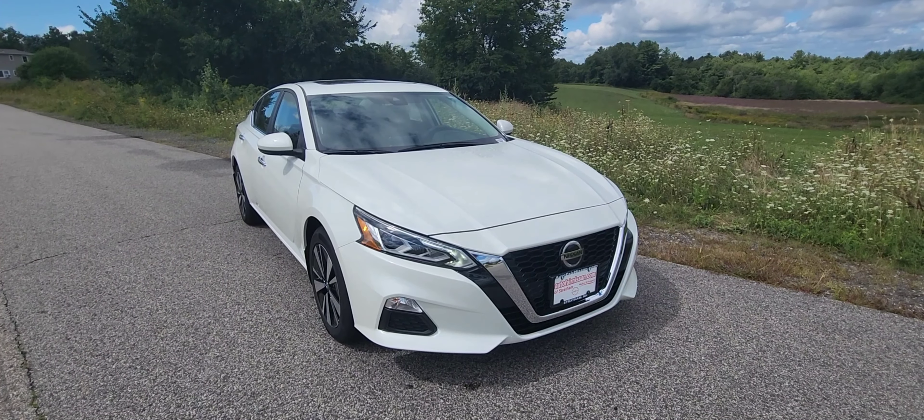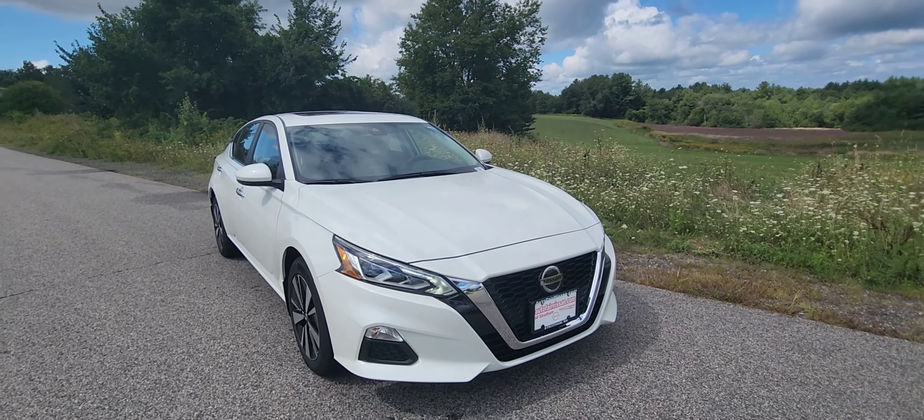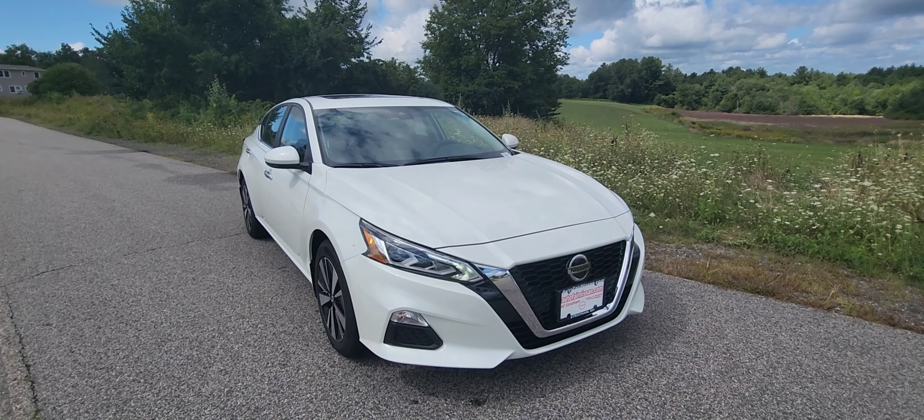How's it going everyone? Jeremy here from AutoFair Nissan in Stratum, New Hampshire — beautiful Stratum, New Hampshire. We're here to take a look at a 2022 Nissan Altima SV.